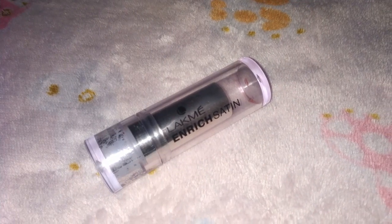Now comes the most favorite part, which is lipstick. I am using Lakme Enriched Satin Lip Color and it's done.